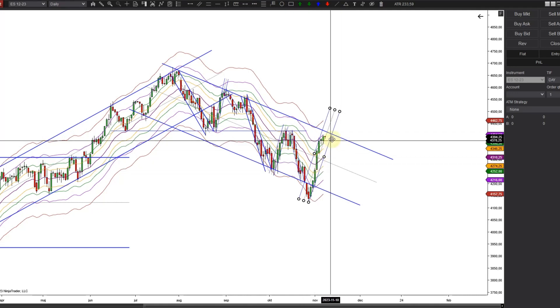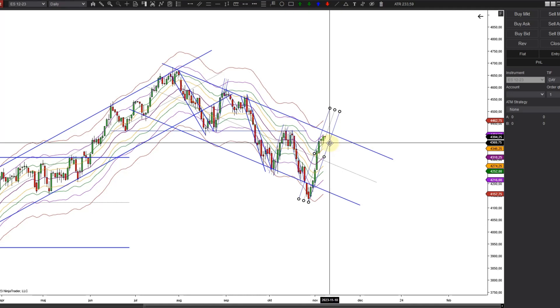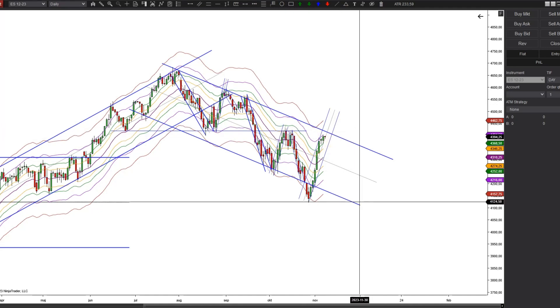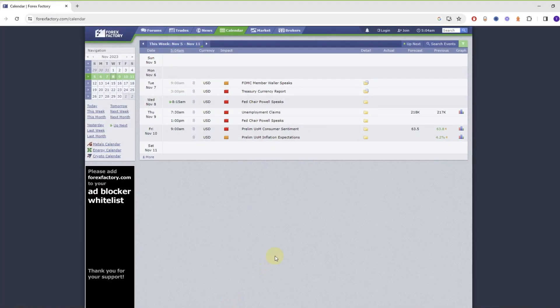If this is the correct smaller uptrend channel, we obviously haven't seen a break of it yet, so after we see the break of this, we'll probably retest this one to the upside as well. That's it for the daily chart — let's flip over to the news events for this week.